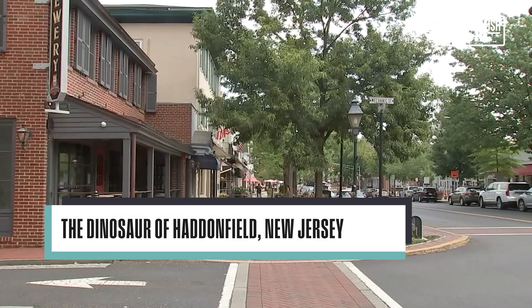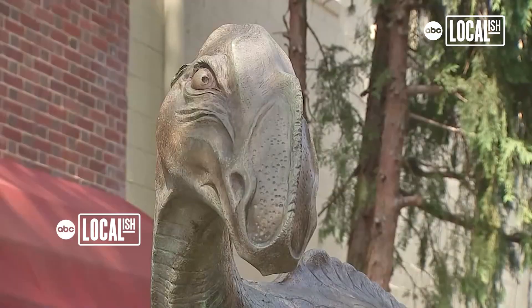People come to historic Haddonfield all the time. They expect to see history, but not a dinosaur. Why a dinosaur down in Haddonfield, New Jersey?